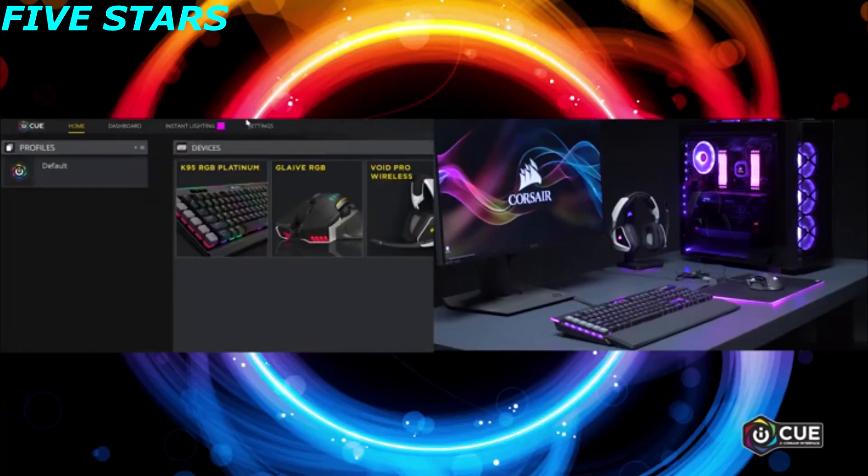Vengeance RGB Pro also synchronizes with other Corsair RGB enabled products such as CPU coolers, keyboards, and fans with IQ.